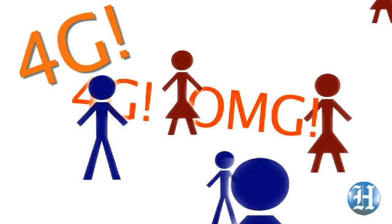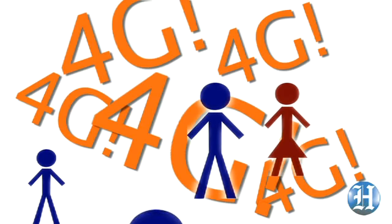4G is the latest marketing buzzword that everyone's flinging around, but not all 4Gs are the same. There are three types of 4G technology the carriers are using: HSPA Plus, WiMAX, and LTE.